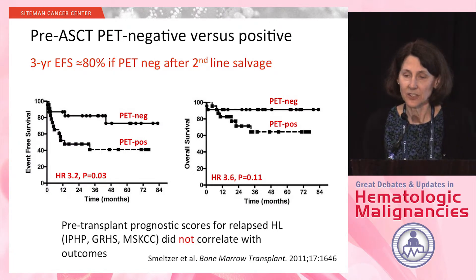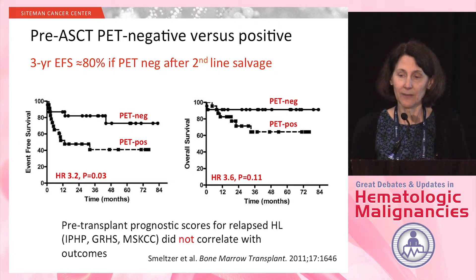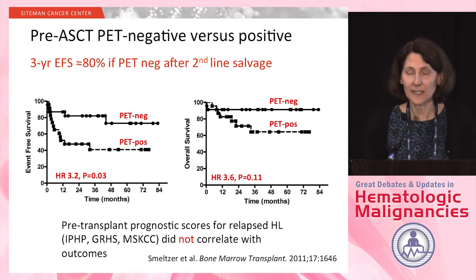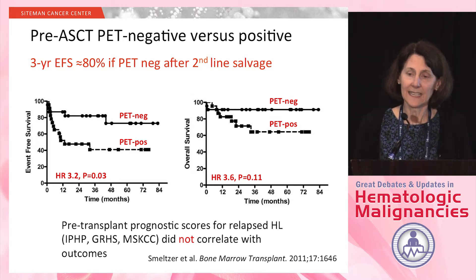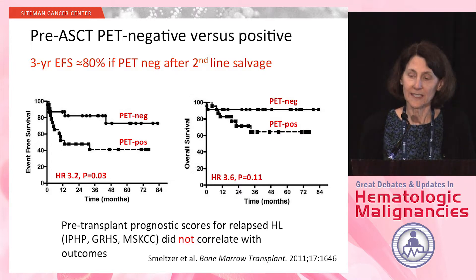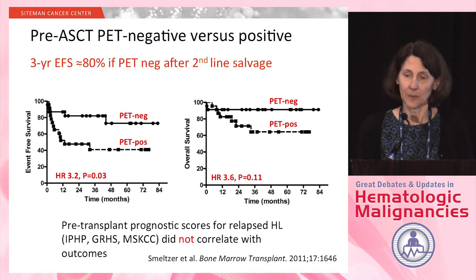This shows the event-free survival and overall survival for patients who had a negative versus positive PET at completion of salvage therapy prior to transplant — results very similar to Dr. Moskowitz's study. The three-year event-free survival was about 80% for those with a negative PET after second-line salvage heading into transplant. In this study, pre-transplant prognostic scores did not correlate with outcomes; only the result of the PET did.